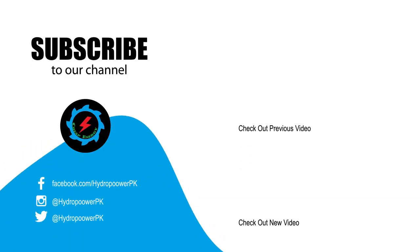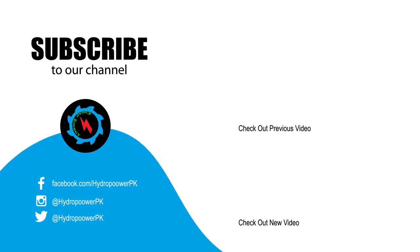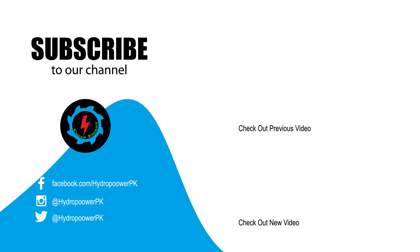Thanks for watching. Give a thumbs up if you like the video, and write your valuable suggestions in the comment section below. Don't forget to subscribe to our channel for more informative and exciting videos, and share the video link with your friends if you find it valuable.